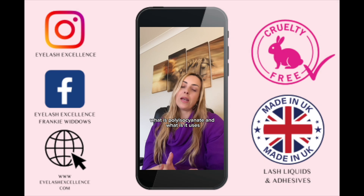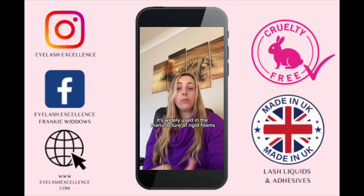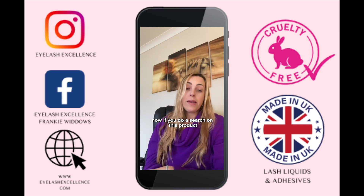What is polyisocyanate and what are its uses? This is an industrial product widely used in the manufacture of rigid foams, fibers, and coatings such as paints, varnishes, adhesives, and much more.